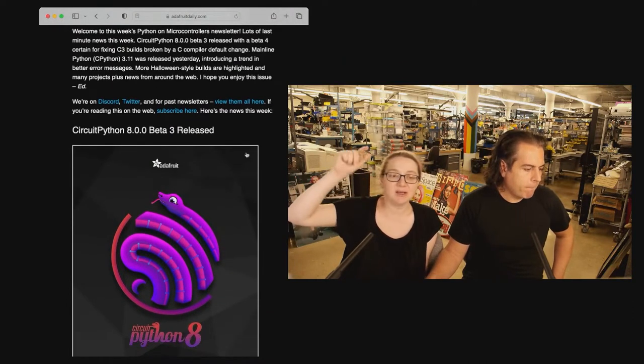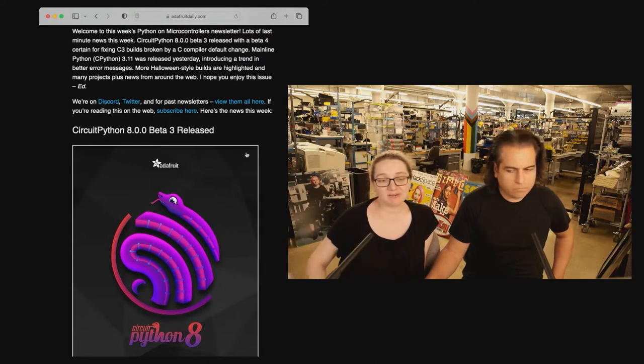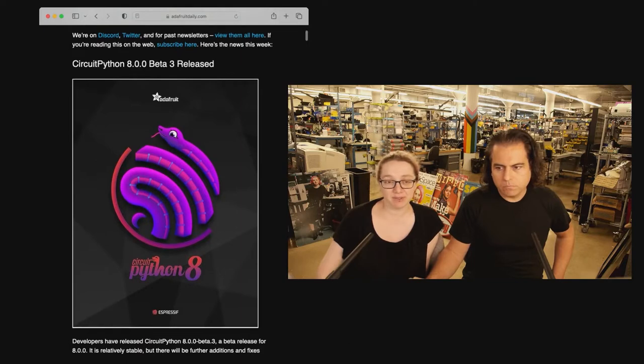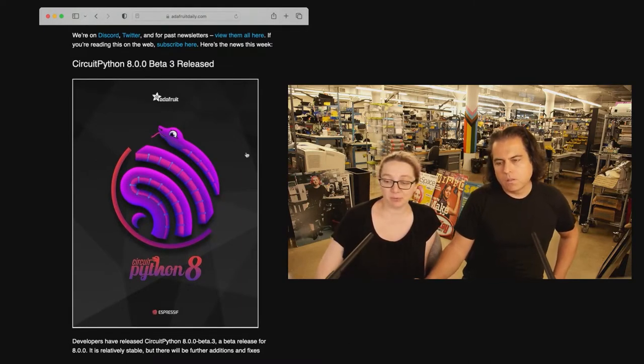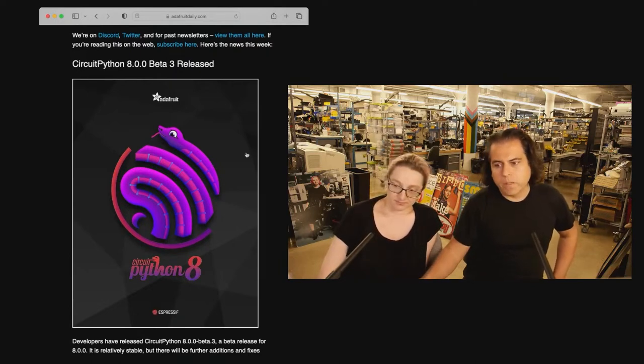ESP32C3 I think just got fixed in the latest. More PicoW fixes. Thank you everybody who's been trying out the Wi-Fi in PicoW. It's been exciting to see it taking over. We'll be doing more projects as well. So Beta 3 and then Beta 4 is coming out soon.